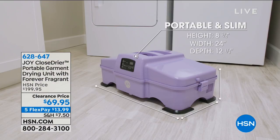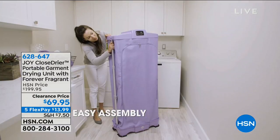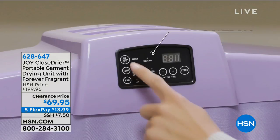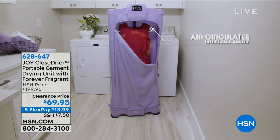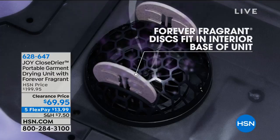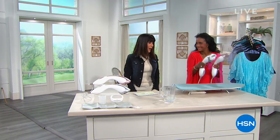At a ridiculous price, this is a complete portable garment drying unit — you release it and it pops up. In a wonderful slim way, you have the opportunity to have a drying system you can put anywhere in your home. With patented easy assembly and six different fan and heat setting combos, today from $199.95 it's only $69.95, or $13.99 on any credit card, debit card, or PayPal.